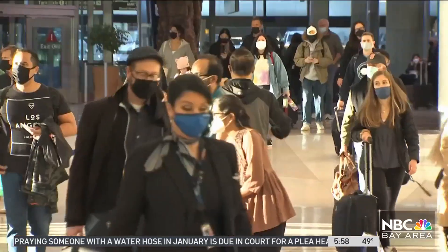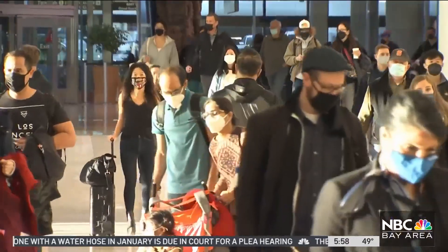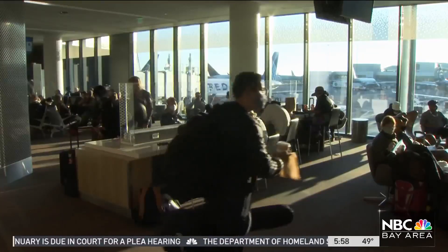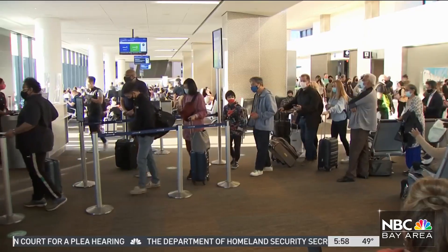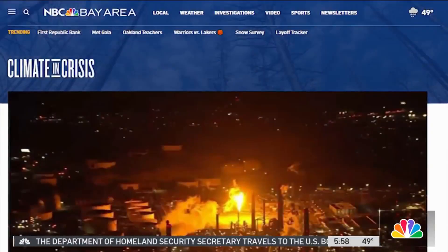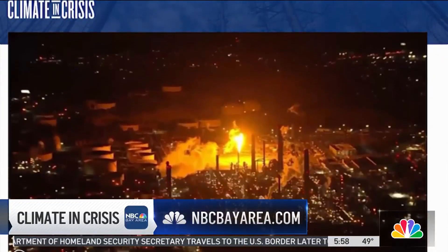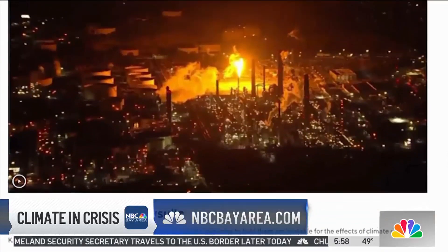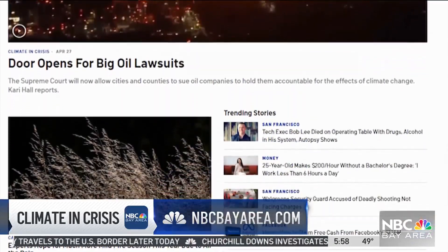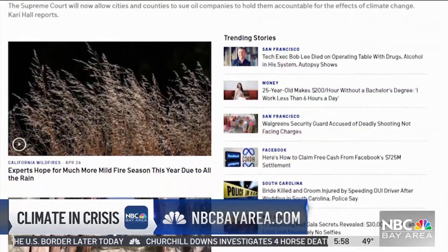With the summer travel season right around the corner, Google Flights will let you see the carbon footprint and filter your trip based on the greenest flight. For more environmentally friendly tips, visit sustainability.google.com — we'll post that on our website on our climate and crisis page at nbcbayarea.com.